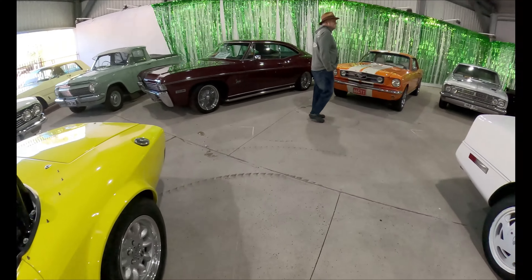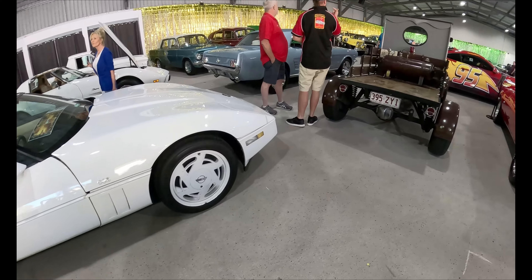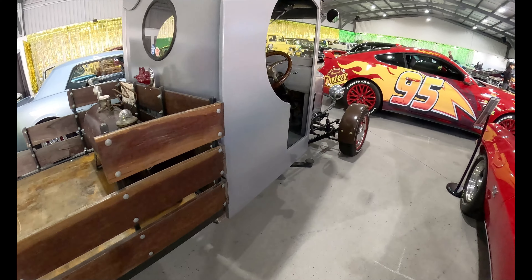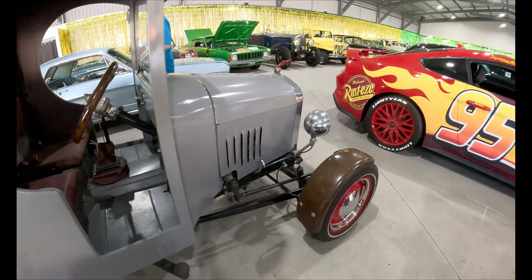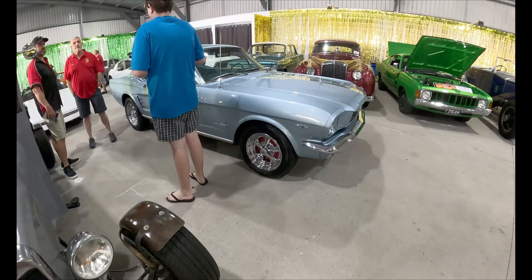Here we have an SS Camaro, and beside that a nice old Ford pickup. This yellow one here is a Bolwell Nagari — I've never actually seen one of these before, and this thing was just glorious. Here we have a Corvette, and going back to the old Ford pickup again — this is quite a stylish car, very unusual. I had a walk-around of this one as well, so there'll be a video coming up.